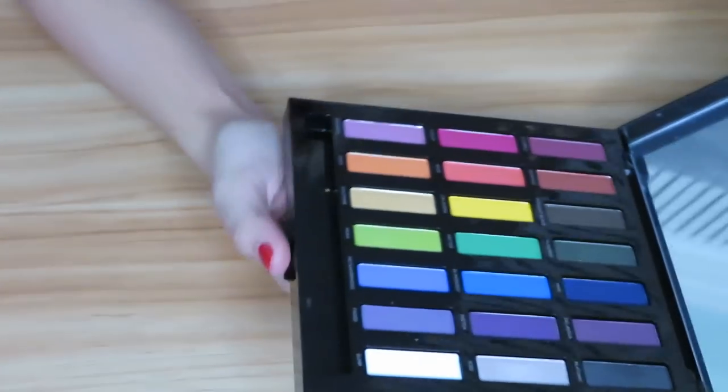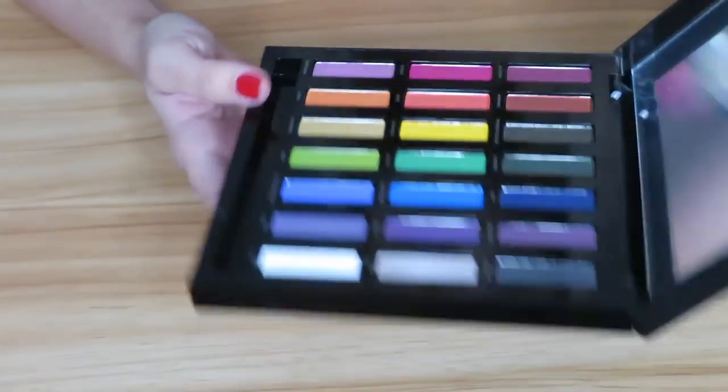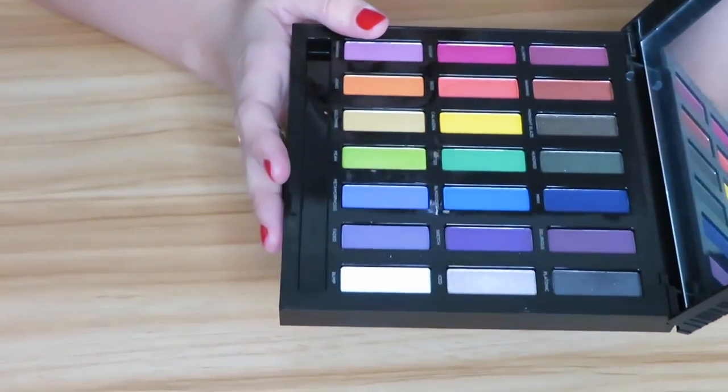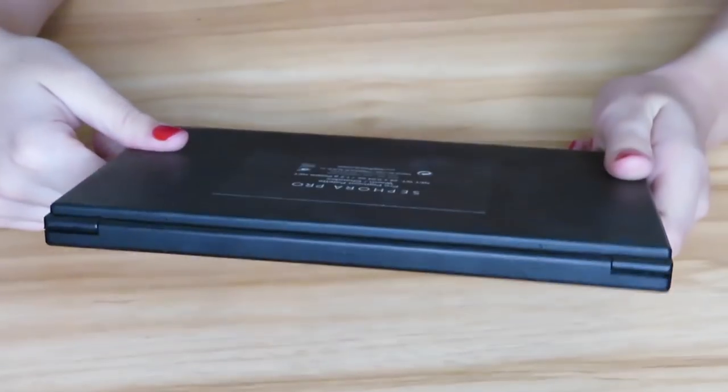Then I have the Urban Decay Full Spectrum palette — another super colorful palette. The main reason I got this was to supplement the Electric palette. I'm going to hold on to this for now. I haven't really used it that much because it's not often I use these kinds of shades, but I'm going to play around with it more before I fully decide to let it go or not.